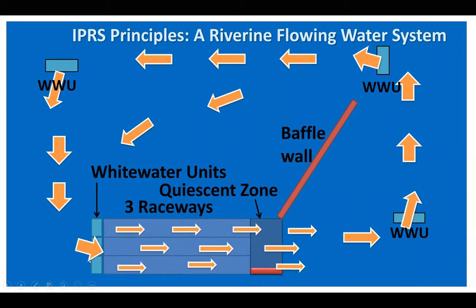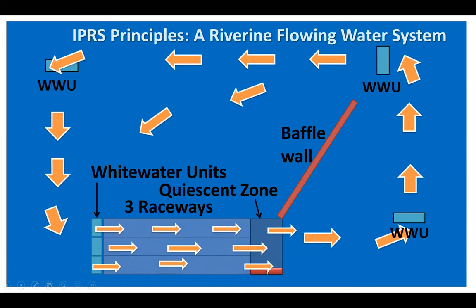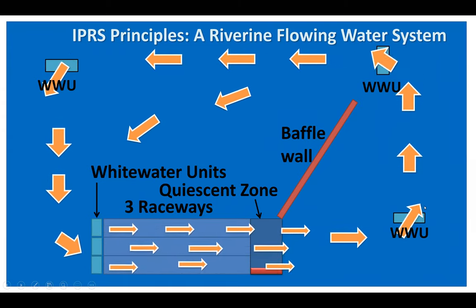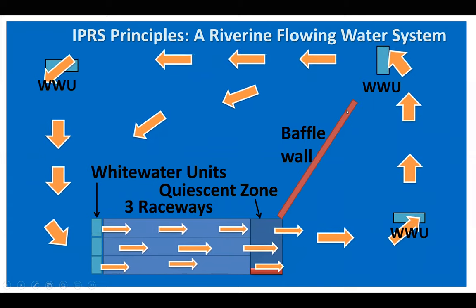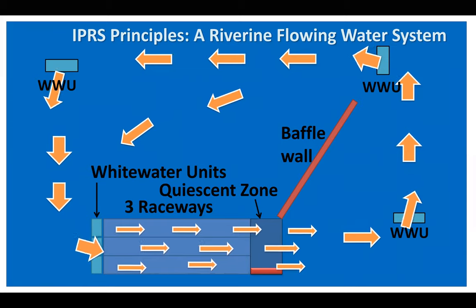In the animation, you see the water coming into the raceways at the head end and passing through. On the downstream end is what we call the quiescent zone — the red bar represents a manure removal machine that oscillates back and forth periodically as manure is collected in the quiescent zone. The water passes out of the raceway, continues around the pond driven by the blue-green white water units, with the baffle wall directing the flow. This operates 24 hours a day, continuously, like a river flowing from a mountain.